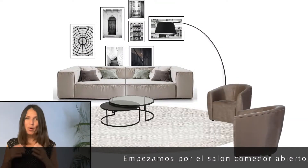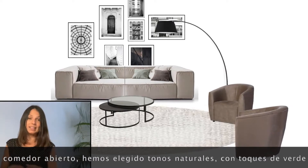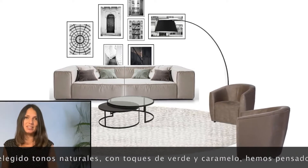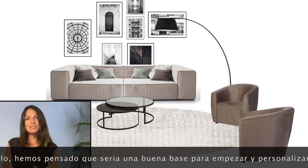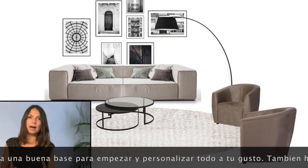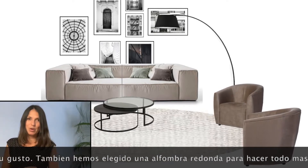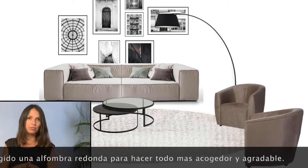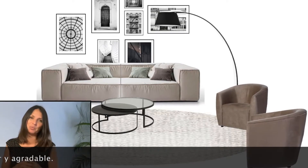Starting with the open plan lounge and dining, our color palette lies in the neutral tones with touches of grays and choco caramels. We believe that this is a good starting color palette for you to then personalize and make it your own. We've also thought of a nice big round rug to anchor the area and give it a nice cozy and warm feel.